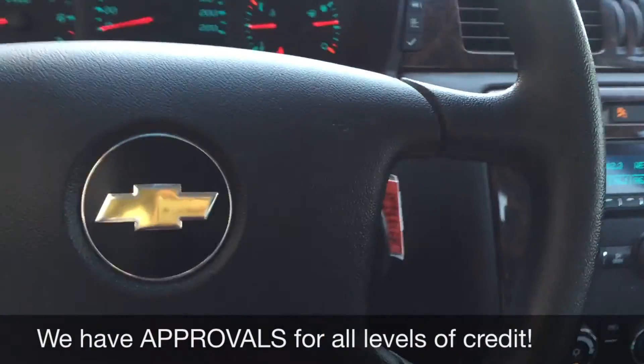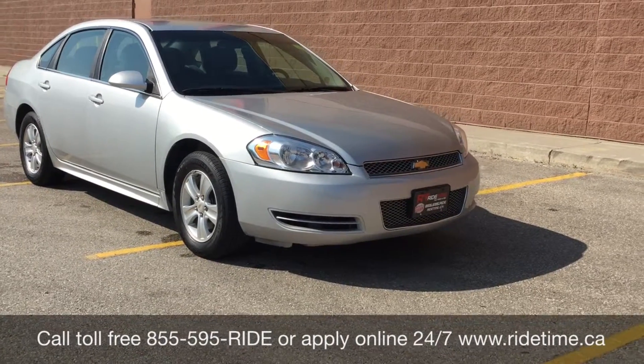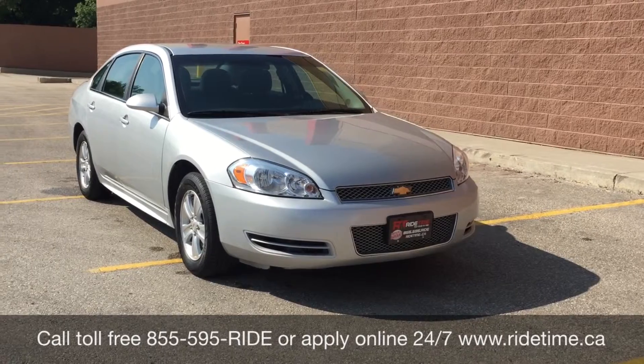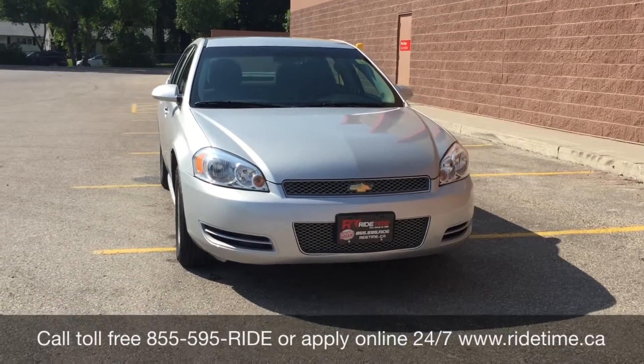So let's step out front and tell you how you can get a vehicle just like this. This is just one of the many great vehicles that you can get with us here at RideTime. You can always check them out online at RideTime.ca or give us a call toll-free at 1-855-595-RIDE.